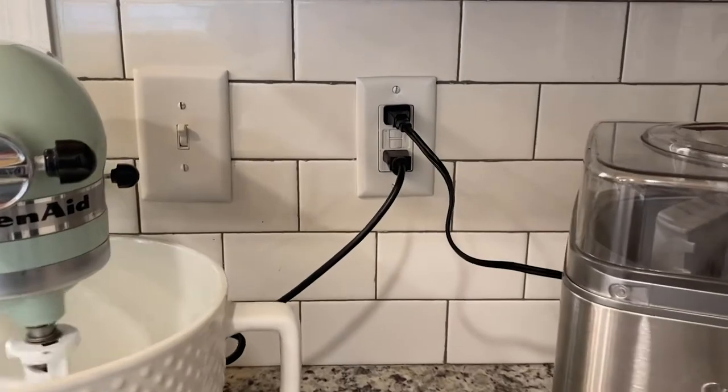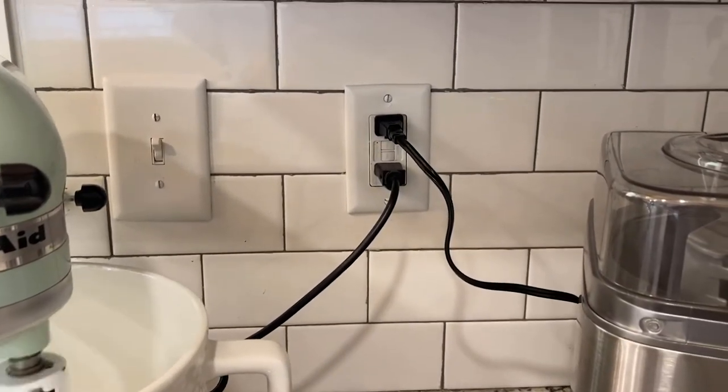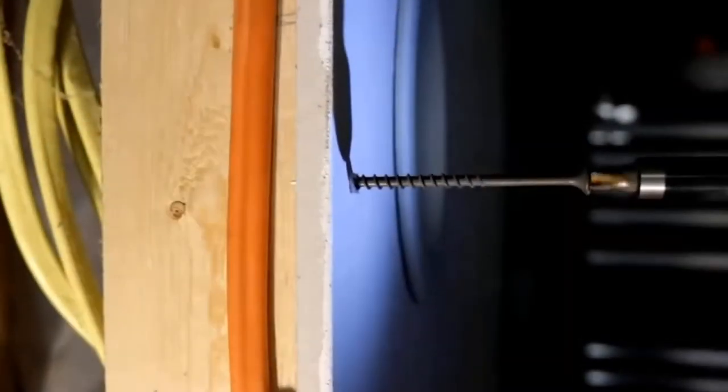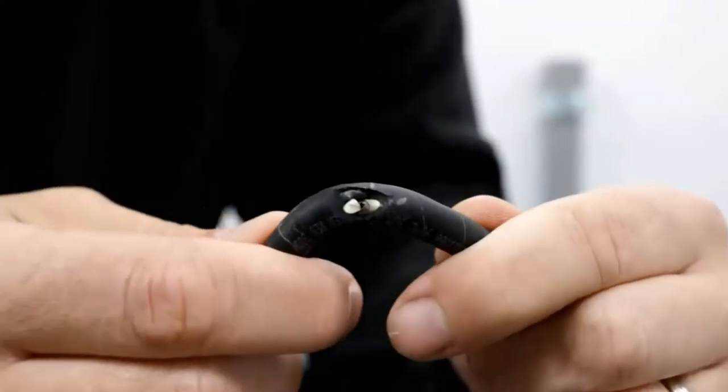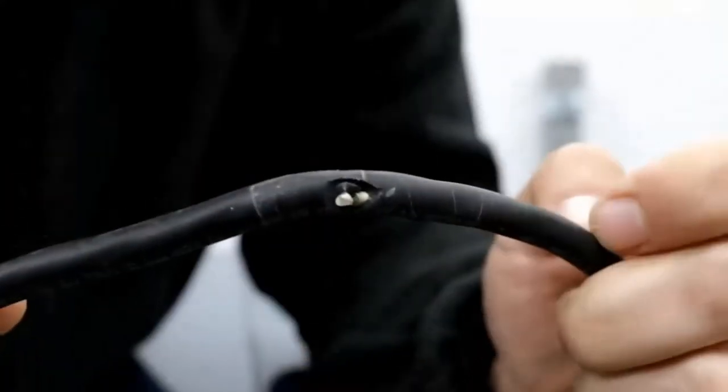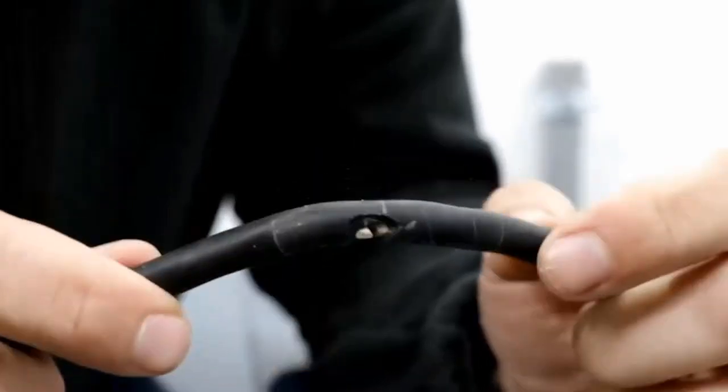Oftentimes breakers will trip if there are too many items plugged into one circuit, or if you're hanging a picture on the wall and you run a screw through the drywall and you hit an electrical wire, which will cause the wire to short and subsequently cause the breaker to trip, or if there is a damaged extension cord in use, which will also cause the breaker to trip.